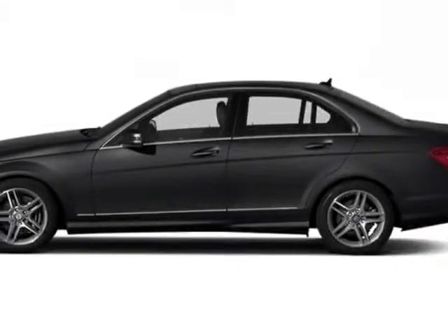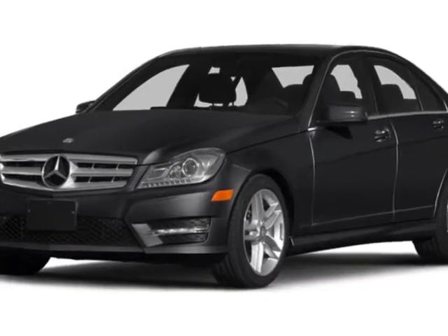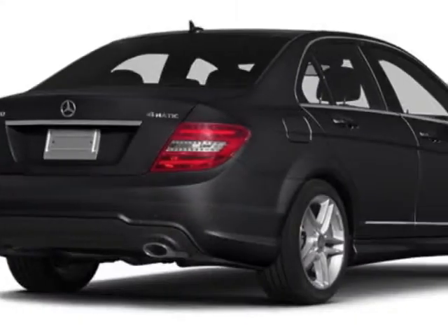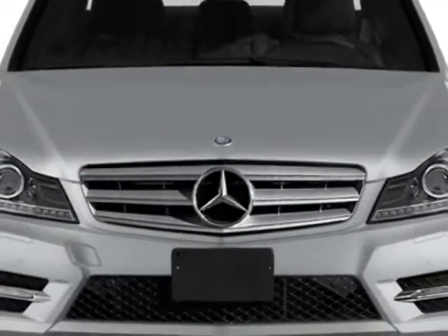Come take a look at this new 2014 Mercedes-Benz C-Class Rear Protection. This vehicle has a full factory warranty. It gets an estimated 20 miles per gallon in the city and an estimated 27 on the highway.